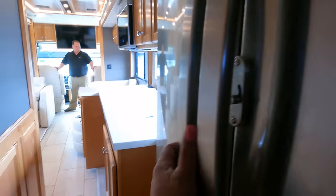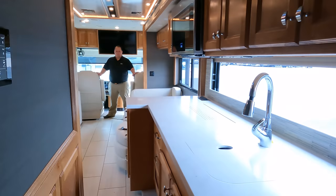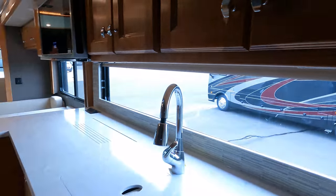Somebody asked about opening the refrigerator — yes, you can open the refrigerator with the slides in. Maybe not so much on the other side, but you do have room. All right, great.